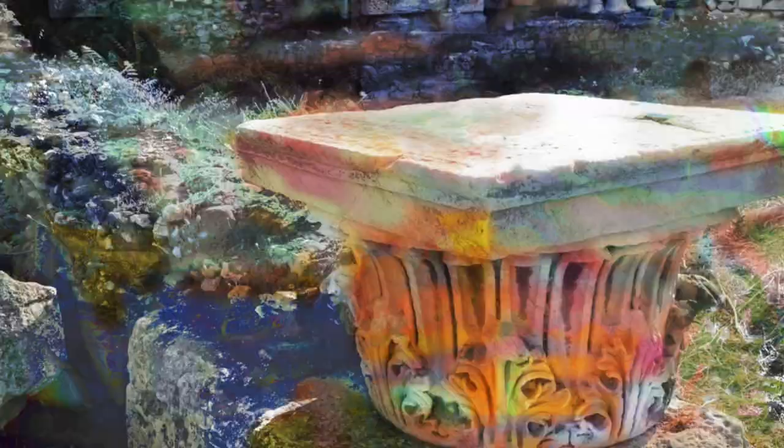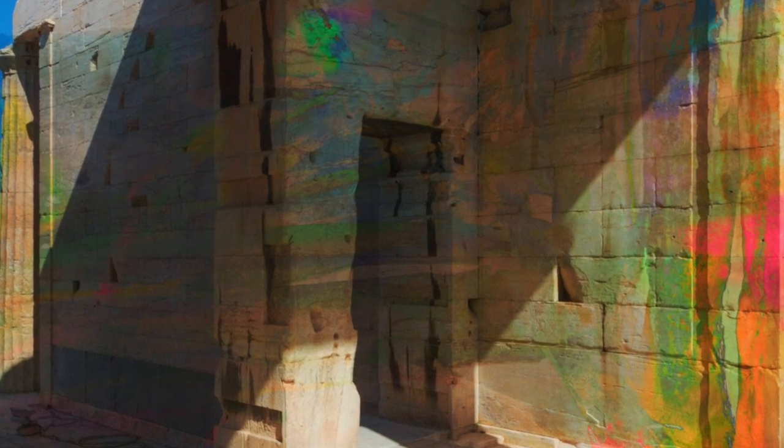These next three pictures are from his The Earth, The Temple, and The Gods collection, taken in 2018 through 2019. These pictures were taken and then added with colored filters.